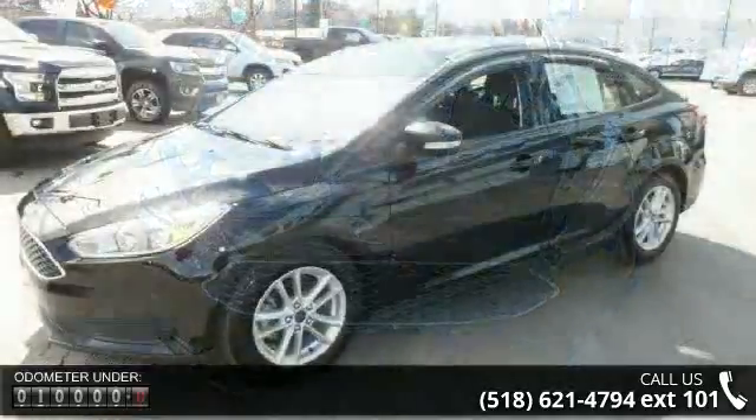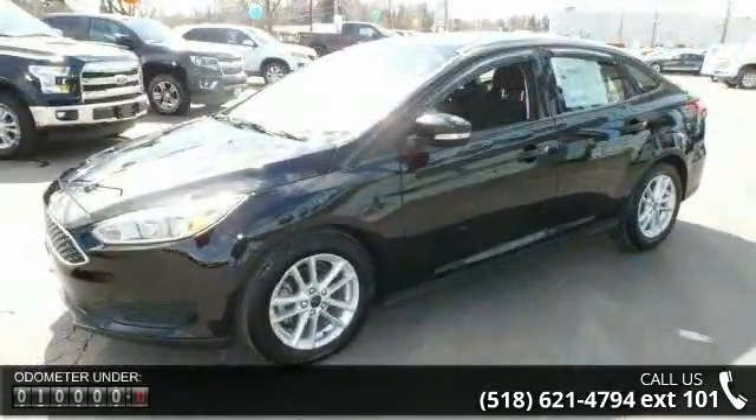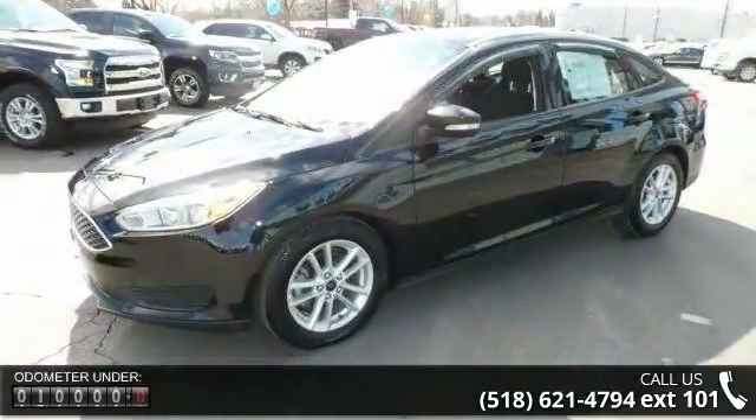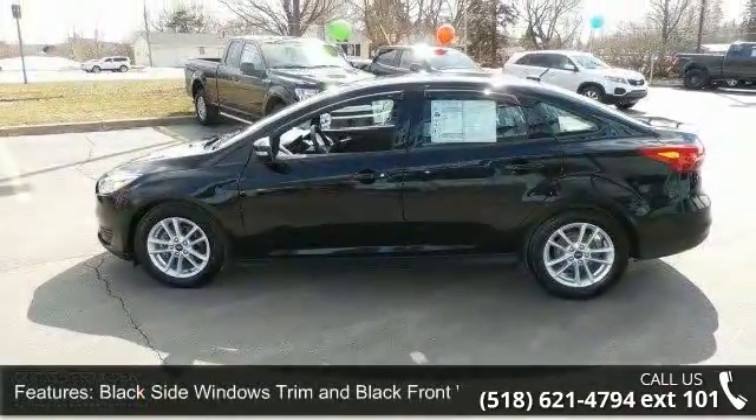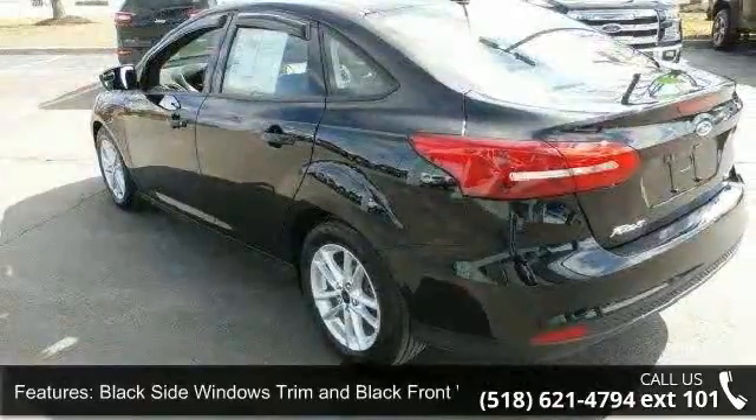Enjoy these notable features: black side windows trim and black front windshield trim, manual folding and turn signal indicator, clear coat paint, fully galvanized steel panels, and light tinted glass.